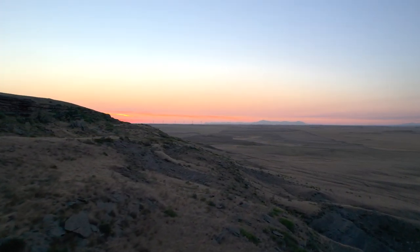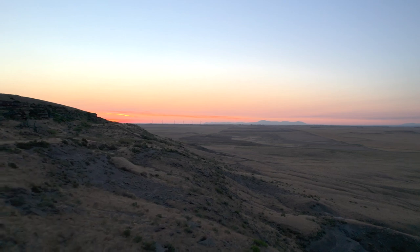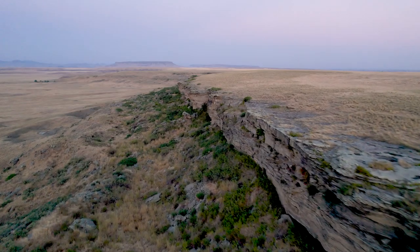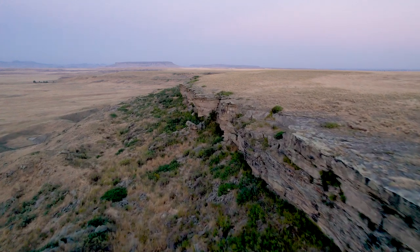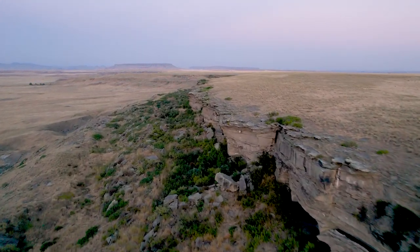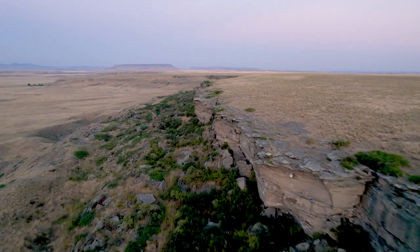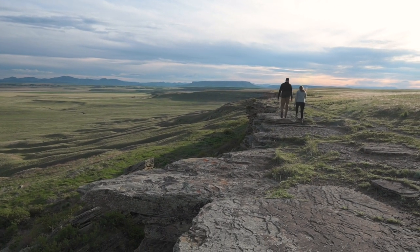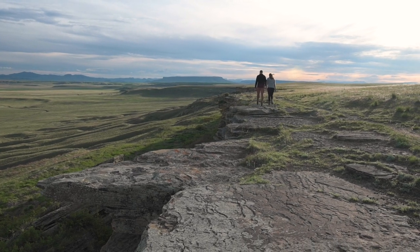This is North America's largest buffalo jump — you can shush yourself about Head-Smashed-In. Prior to colonization, this is where over 13 tribes would get their groceries and other stuff to live off of by driving herds of bison off the cliff. Now it's a great place to learn about indigenous culture and get great views of the area.